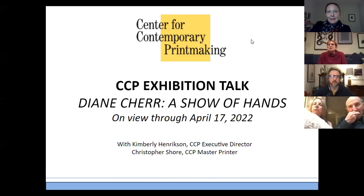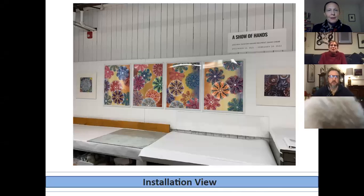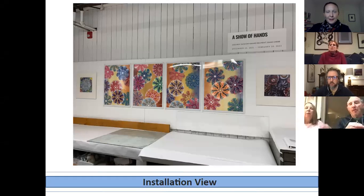This is the title slide, and we'll move on to the first view of the exhibition, which shows the title wall with some of the later prints — some of the closer-to-final, but not the last, prints entered into the exhibition.